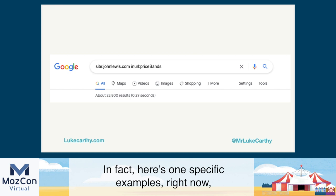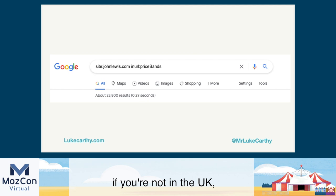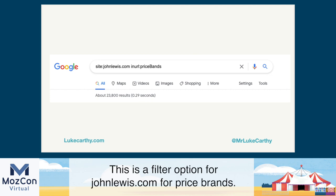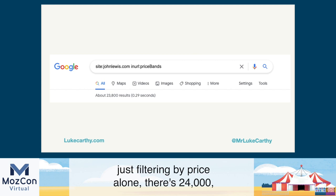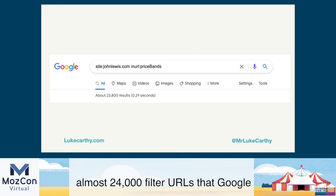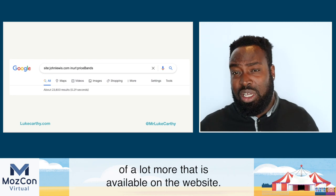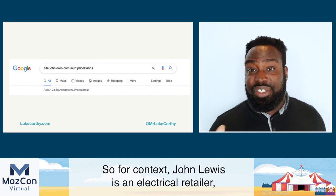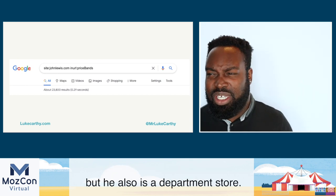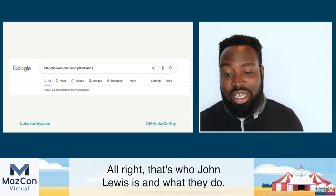Here's a specific example: I'm looking at johnlewis.com in the search engine. For people not in the UK — hello, people in the US — this is a filter for John Lewis for price and brands. Just filtering by price alone, there are almost 24,000 filter URLs that Google has decided to index, which means there's probably a lot more available on the website. John Lewis is an electrical retailer, a bit like Best Buy, but also a department store — basically where you go to get anything posh.